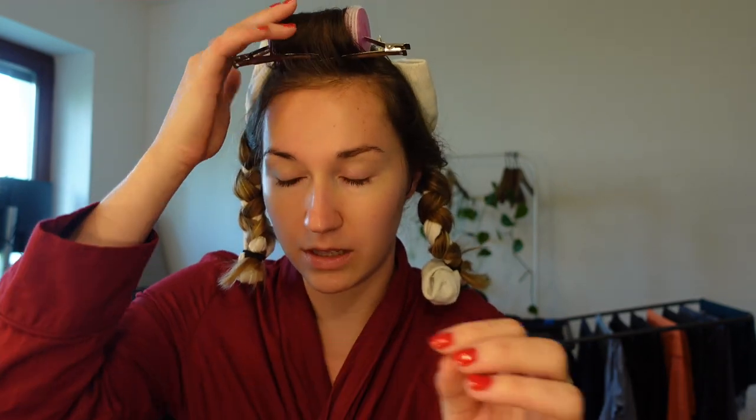Before we do that I'm gonna quickly do my makeup. I'm gonna go with a very simple look. I'm not a big makeup expert or anything and I think in Bridgerton everything looks natural, so I'm just gonna focus on making my skin look glowy and good.